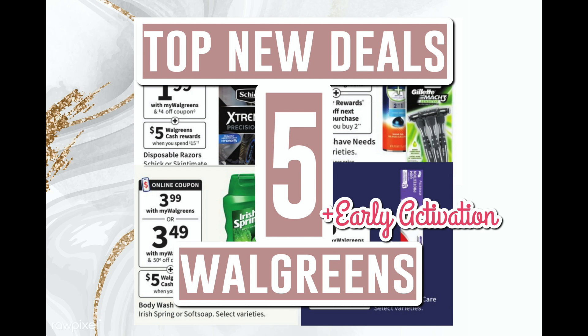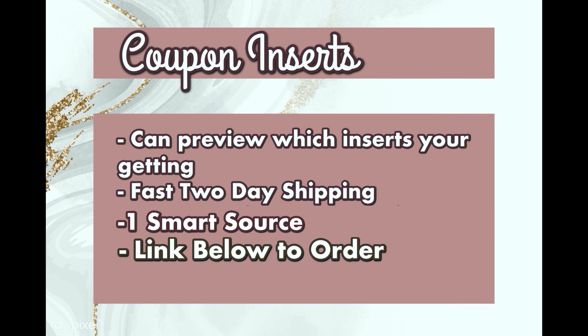First, let's talk about inserts. We're getting one Smart Source insert this week — the 10/10 Smart Source — and even though we're only getting one, it's really packed with great coupons: $1 off Irish Spring, $4 off Schick, Revlon, Almay, Scott, Lysol, and more. You can go to the link in the description to preview the inserts before buying them; there's fast two-day shipping through BQ Savings. We'll be using coupons from this insert in these deals.